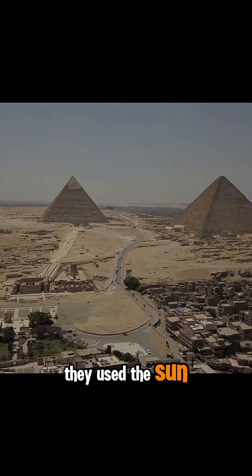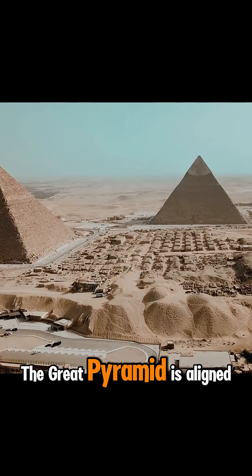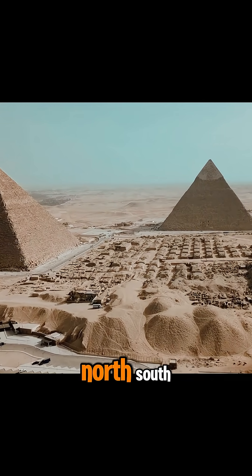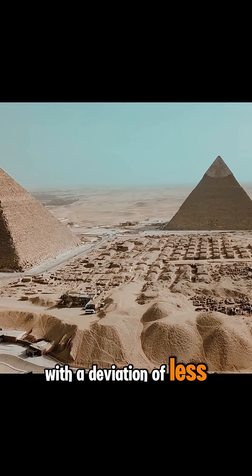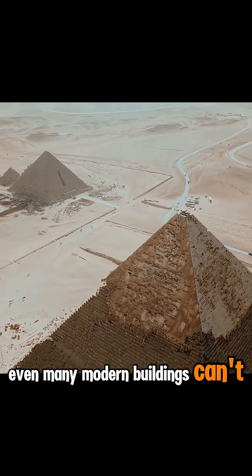They used the sun, stars, and even the shadow of a stick to map directions. The Great Pyramid is aligned almost perfectly with the four cardinal directions — north, south, east, west — with a deviation of less than 0.05 degrees. Even many modern buildings can't match that.